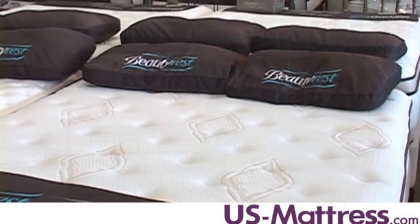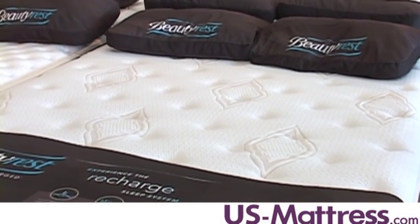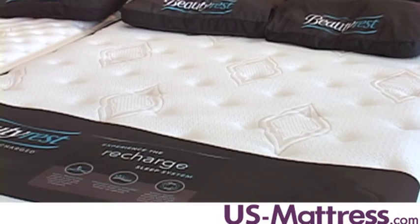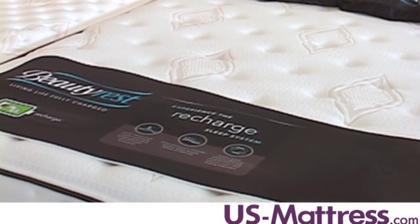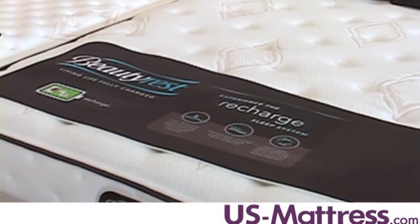The Simmons Beautyrest True Energy Adelie Plush Firm is a good mattress if you like the idea of motion separation — so you sleep next to someone who tosses and turns and it disturbs your sleep — and you tend to sleep a little warm at night.